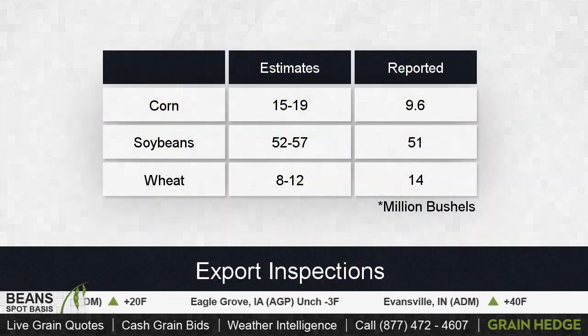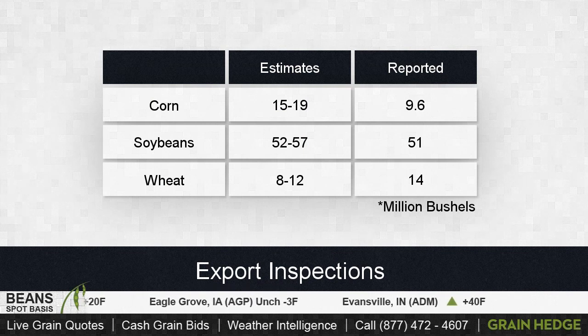Beans also got a boost from news of China sniffing around for some pretty serious bean purchases in the coming weeks. We'll see if that materializes going forward. But in terms of export business, we came out with some pretty disappointing numbers today. We did miss the mark on soybeans and corn. Wheat actually exceeded expectations, and that doesn't even factor in the Egypt sales that we saw today. We'll see those in subsequent weeks.